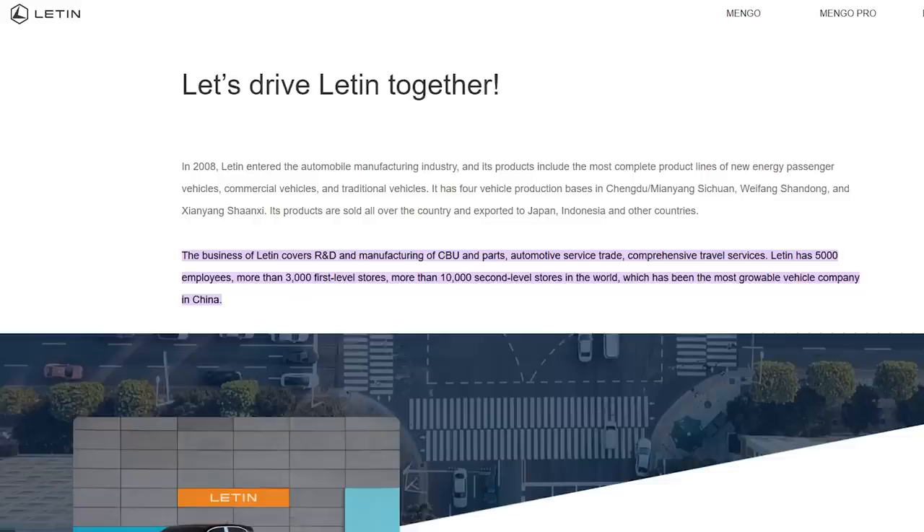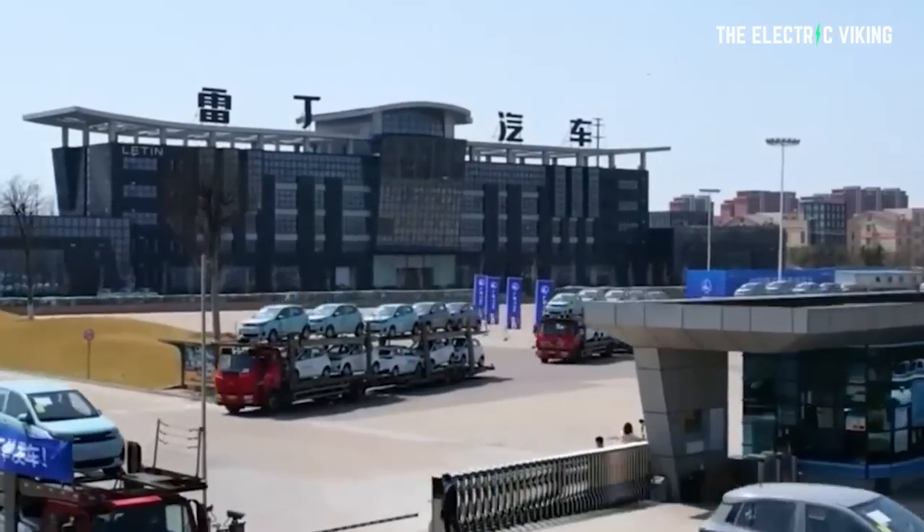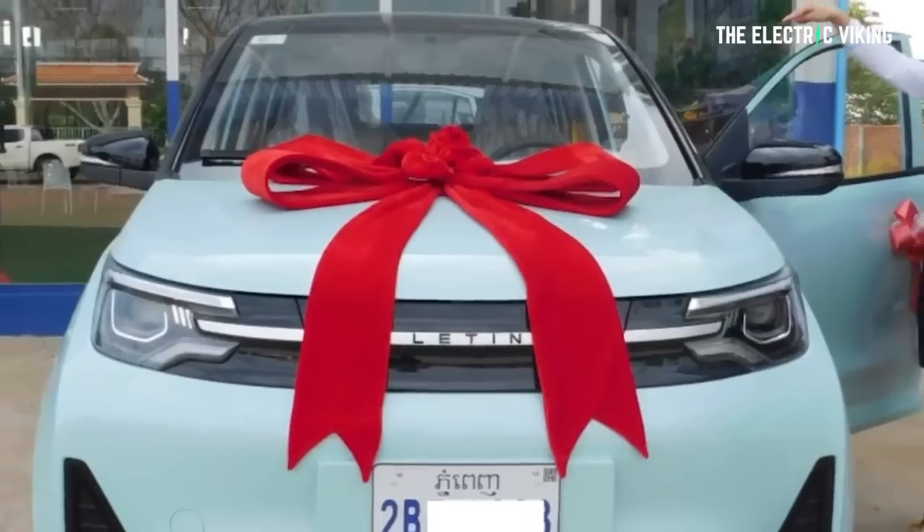You're probably thinking: who is this car company, and are they legit? Well, they already sell their products in all those countries mentioned. They started the company in 2008 in Shandong, China, and began by manufacturing electric bikes, motorcycles, tricycles, and four-wheelers targeting the elderly population in China. Right now they have four different manufacturing sites in Chengdu, Sichuan, Shandong, and Shanxi, with 6,000 employees and more than 10,000 dealers all across the world.